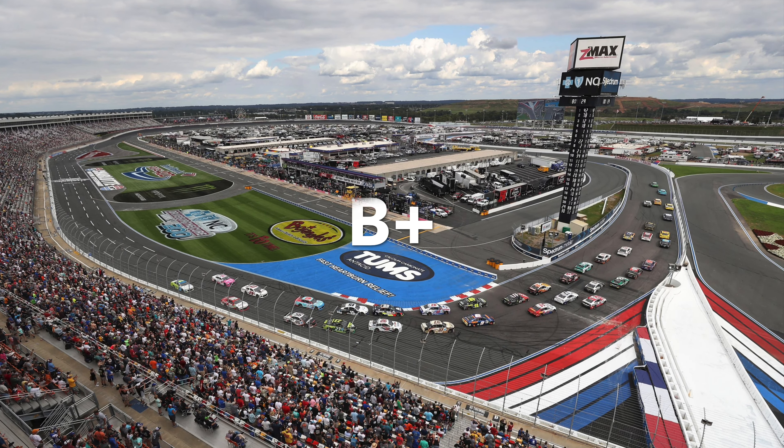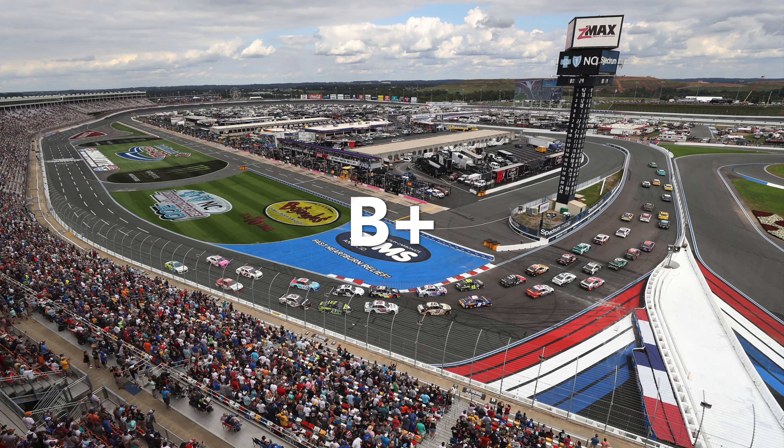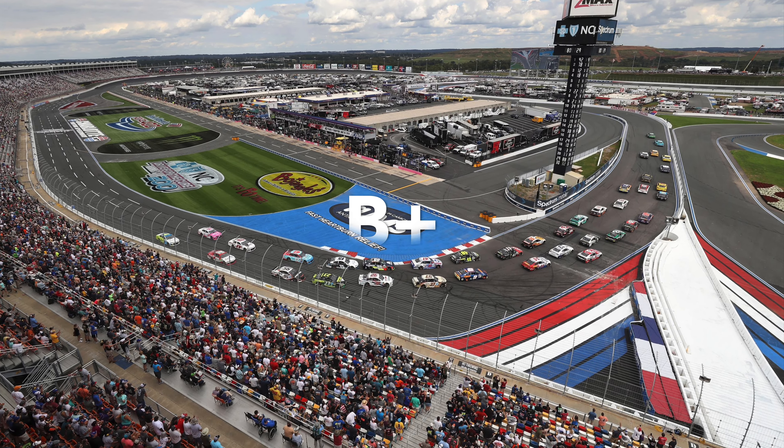The Charlotte Roval is next. I gave a B+. The only reason it didn't get an A is because it's too early to truly tell how the races will turn out, but the first couple races have certainly been exciting.